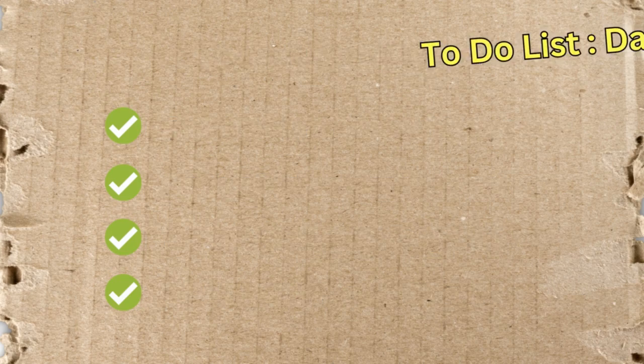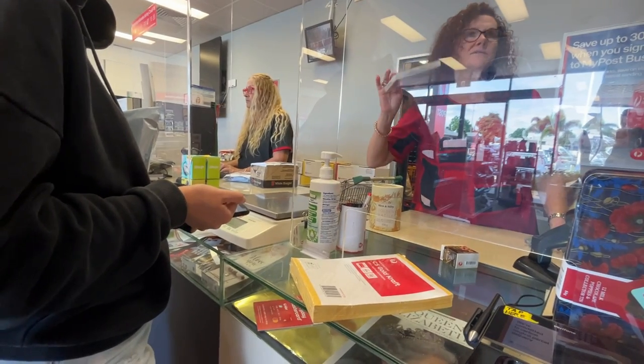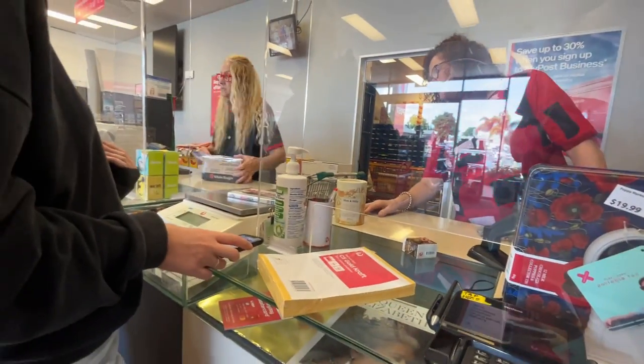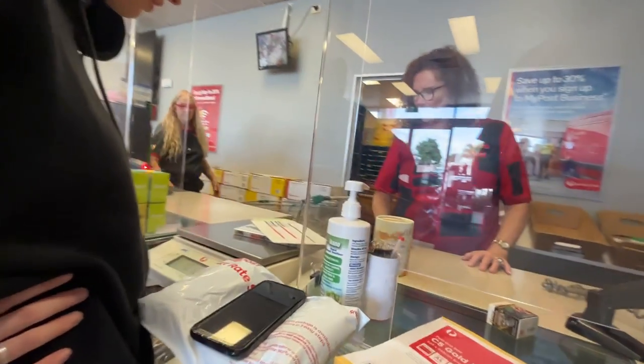For starting an eBay store from scratch, getting all these DVDs for free and knowing postage costs are low — there's no risk here. It's a $0 startup with this haul and Courtney's got a good few weeks of listings with solid profit potential. We also got Courtney set up on the Band 3 discount with Australia Post — a 20 to 30% discount off standard rates, just by asking behind the counter if there were any benefits to starting an Australia Post My Business account. Definitely recommend you guys do that.